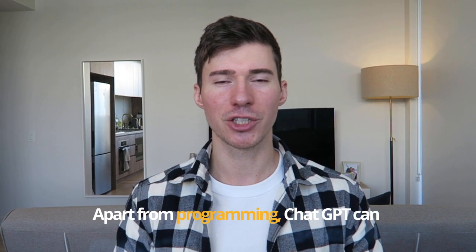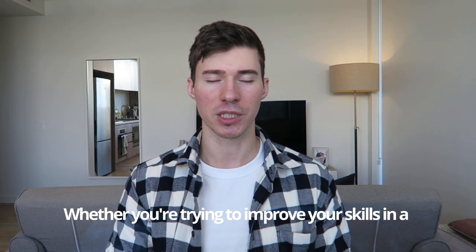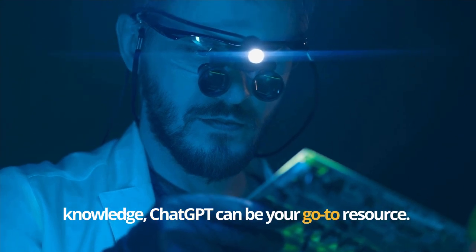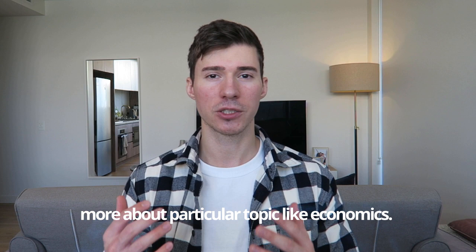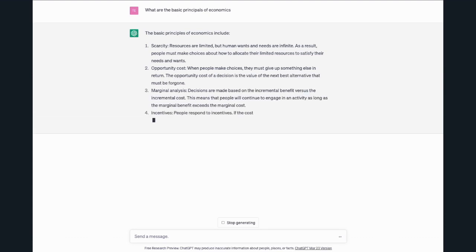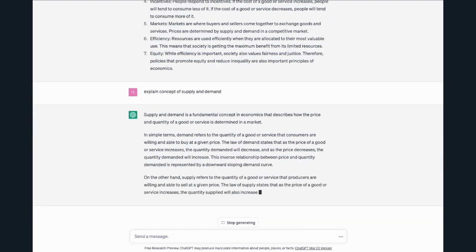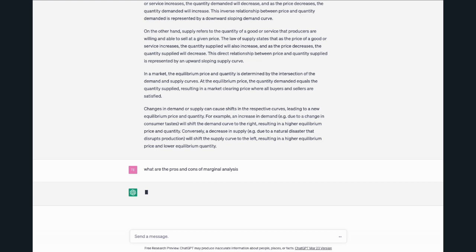Apart from programming, ChatGPT can help you learn practically anything. Whether you're trying to improve your skills in a specific field or just want to expand your general knowledge, ChatGPT can be your go-to resource. Let's say you're interested in learning more about economics — you can ask ChatGPT to explain basic principles of economics or give you an overview of different schools of thought. From there you can ask more specific questions like 'Can you explain the concept of supply and demand?' or 'What are the pros and cons of marginal analysis?'